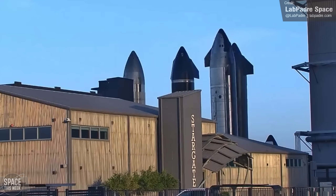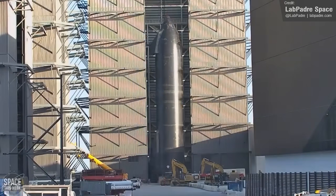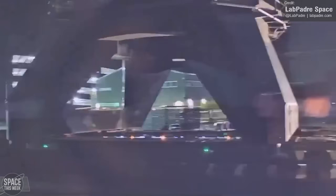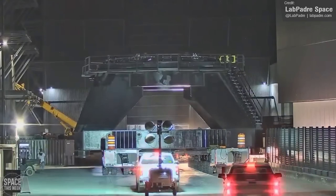On Saturday, Ship 30 was transported from the Rocket Garden to Mega Bay 2, where it was attached to the two-point lifting rig and lifted. The mobile static fire pad also arrived at Mega Bay 2, meaning SpaceX might be planning to perform another static fire test of this vehicle.